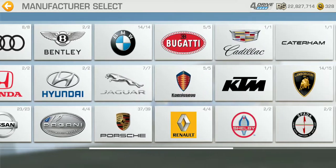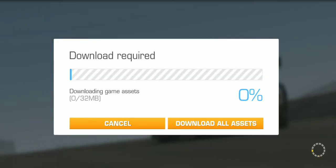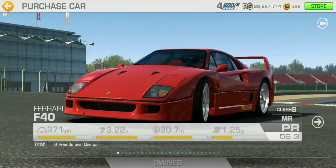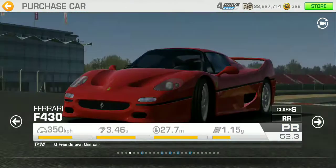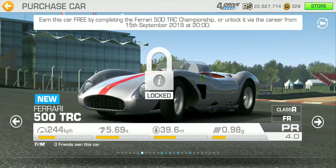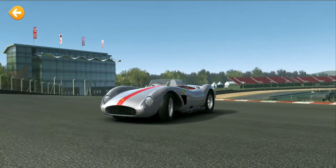Sorry guys, I literally just got home from work and I'm kind of tired, so forgive me. I was supposed to preview the new cars properly but we're going to have to do this the old-fashioned way. So here's the first one, the Ferrari 500 TRC.